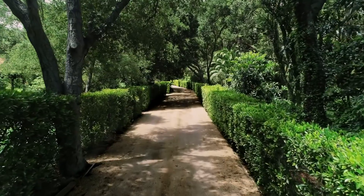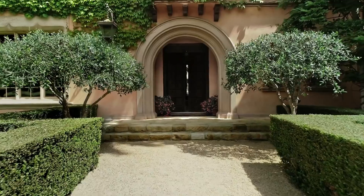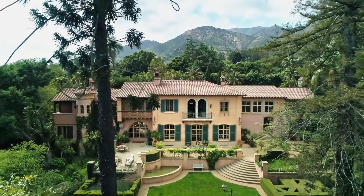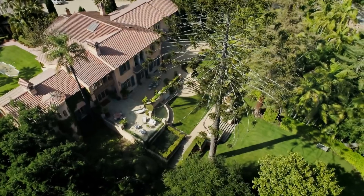Every time I come up the driveway, my breath is taken away. You're just taken to a special, magical place. This property does have a very interesting history — it's part of an absolutely wonderful estate, the El Mirador Estate.